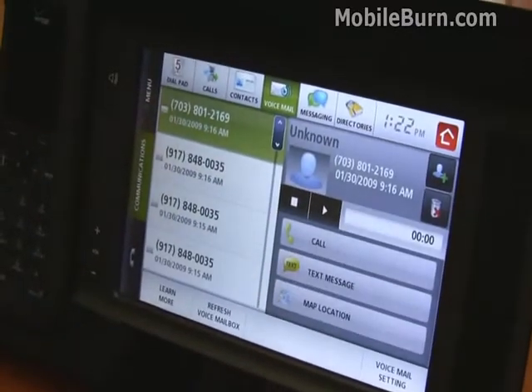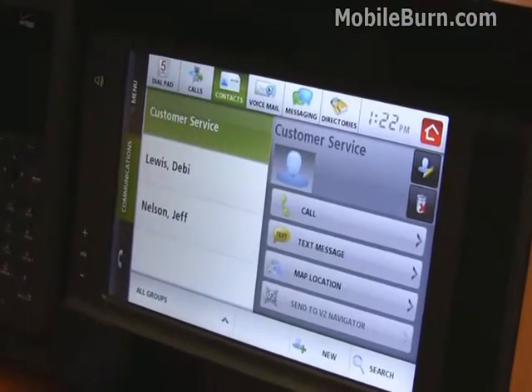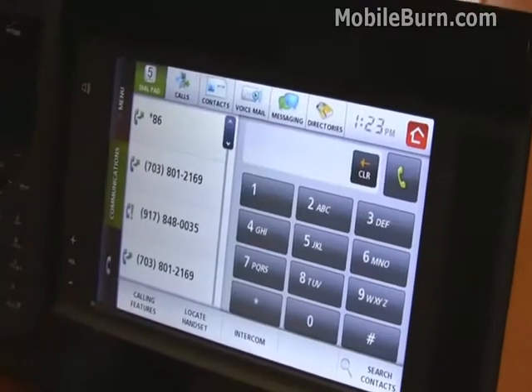There's a visual voicemail application, just like you see on the BlackBerry Storm and other devices. Contact support can be synchronized with Verizon's website, along with a call log and, of course, a dial pad.